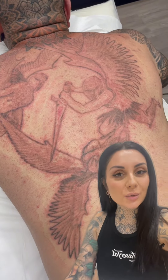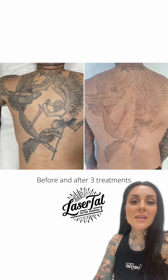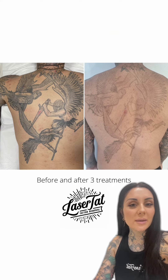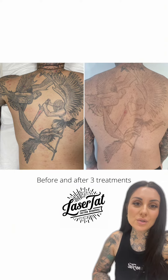What you're seeing here is our client's tattoo immediately after his third treatment, and everything you're seeing here — all the redness and swelling — is all very normal. Most clients are healed within about three to five days. This is the before and after of our client's progress after three treatments and we're seeing amazing results so far.